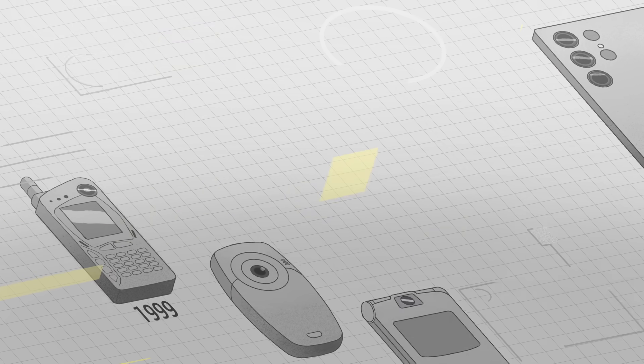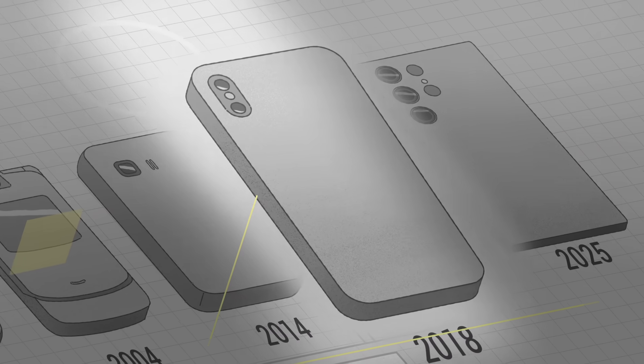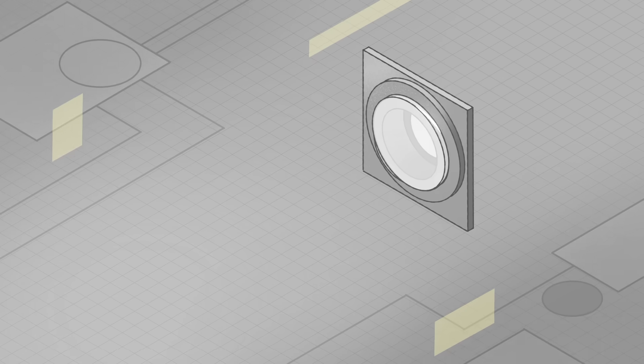But while this technology has improved dramatically in the 21st century, engineers are rapidly approaching a hard limit on phone camera quality. To understand this limit, we first need to know how phone cameras work.